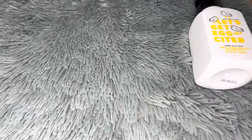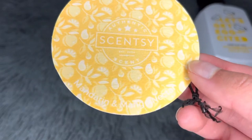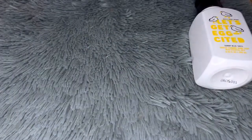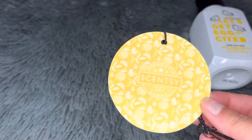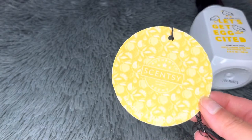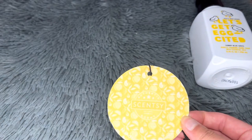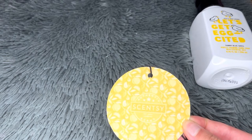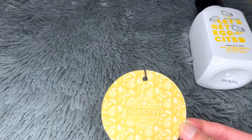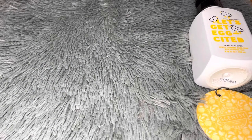Another thing I finished is this Scentsy scent circle in Mandarin and Mango Nectar. This was actually pretty good — the mango is quite realistic, with sweetness but without that tartness I sometimes find in mango scents. It's a nice, sweet, juicy champagne mango scent. It lasted about three to four weeks in the car — strong the first week, medium around two weeks, and very faint by weeks three and four.